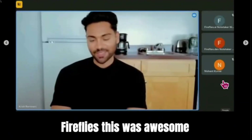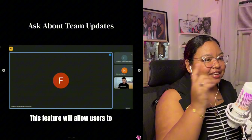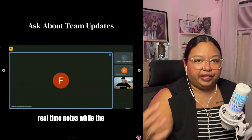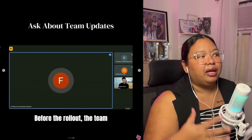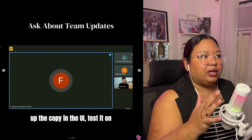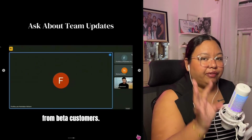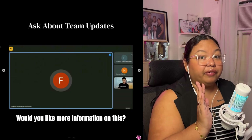We're good. Thank you, Fireflies. This was awesome — and it was a great demo. So there you can see you can also ask Fireflies what a specific team or specific person is currently doing, because it already has a record of all of your previous meetings in your Fireflies account.